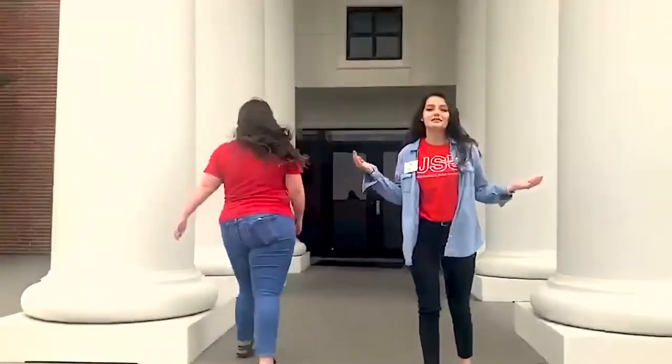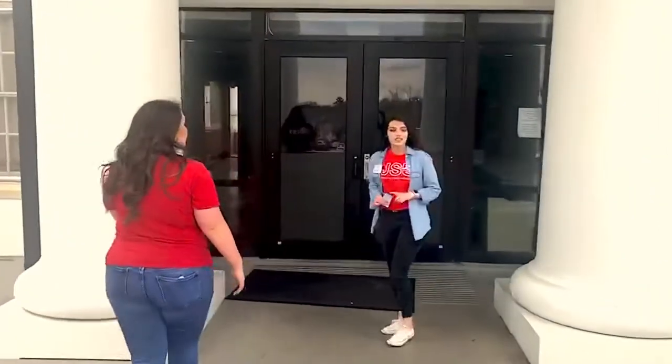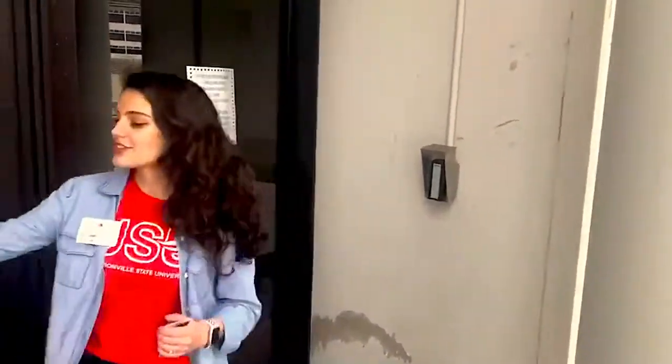Our first stop today is going to be Fitzpatrick Hall. This is one of our freshman residence halls here on campus. The first step to get into your residence hall, you will have to have your handy dandy student ID with you. You'll come over here to this keypad, swipe your card, and then you'll enter a four-digit code that's specific to you. Once you enter that code, the door will be unlocked and you can go on inside.